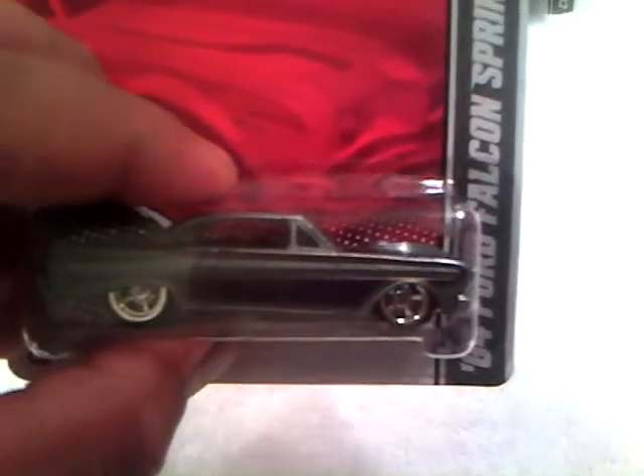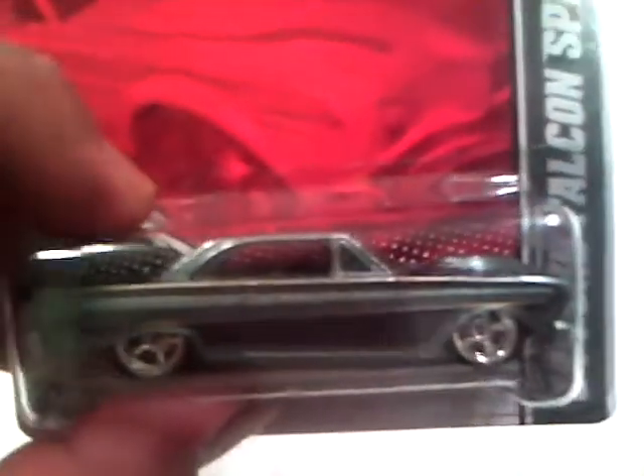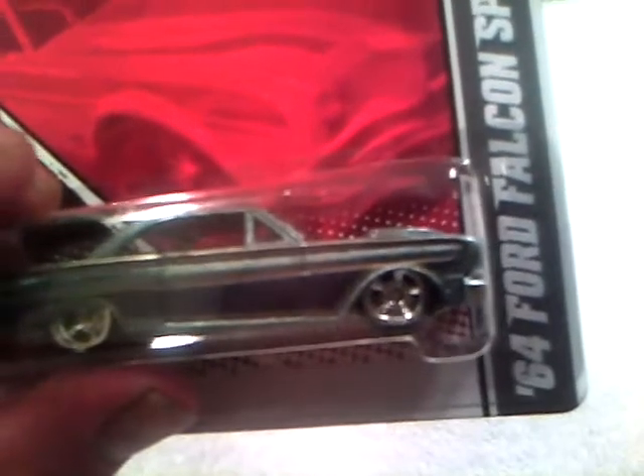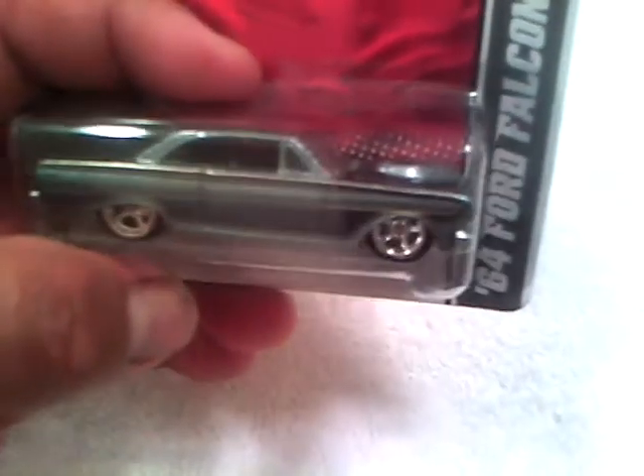And the '64 Ford Falcon Sprint — it's got like a bluish-green metallic color to it, black trim with a brown interior. It does have the 427, and it looks like it's got the Thunderbolt hood on there. Pretty cool — black interior, I like the color combo on this, it's just awesome. Metal base, 5-spoke wheels.